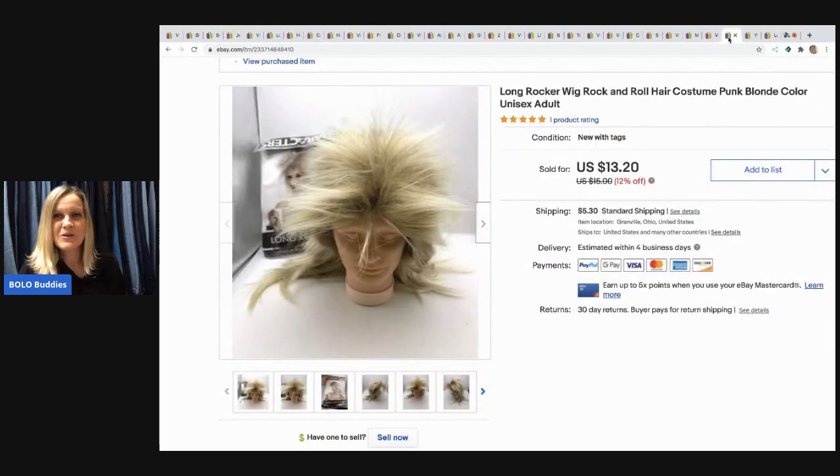The next item I sold is this rocker wig, which was also part of the mystery box I got from Auctions for You. I sold it for $13.20 and the buyer paid shipping.